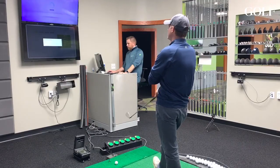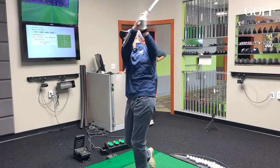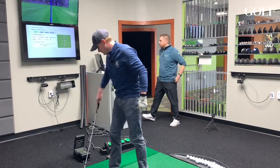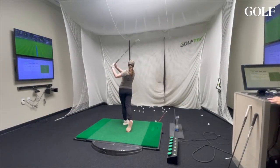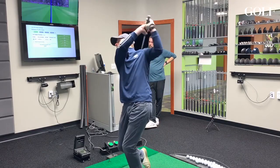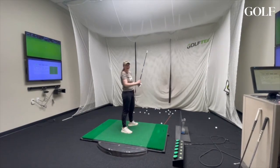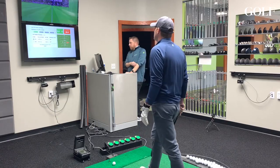The first distance is 120. Nine iron. Shot solid — that's a nice shot, inside tour average. Score 88 — that's your best score at this station. That's a good way to start. That's going to be even closer — 18 feet. So now we're at 135.